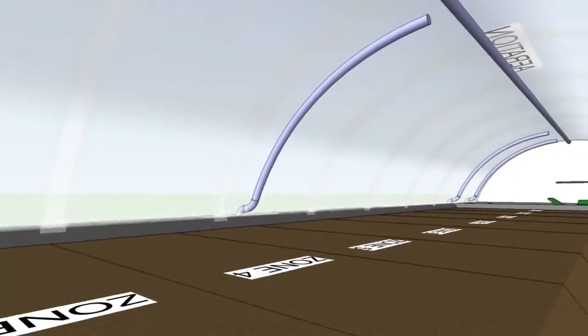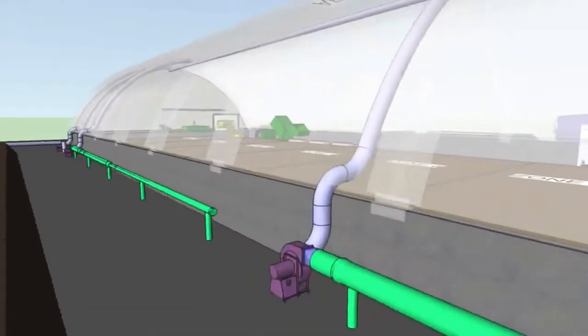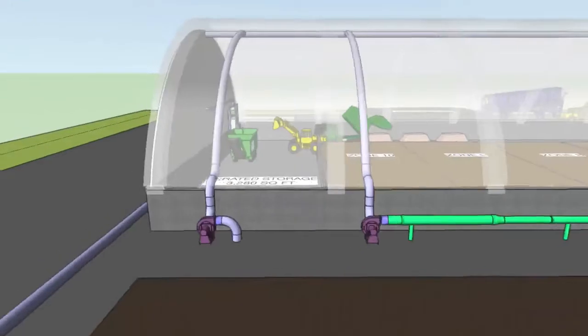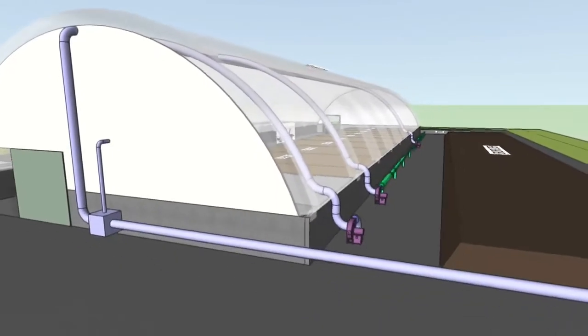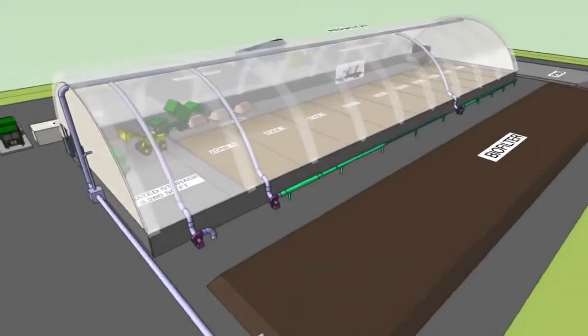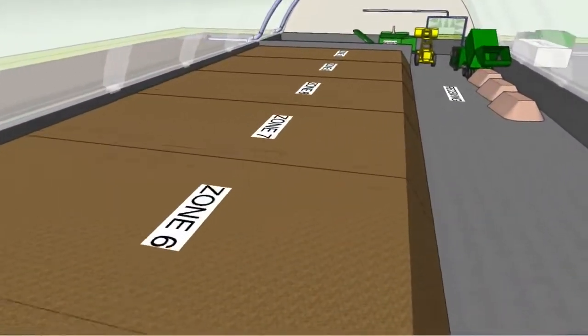The indoor ASP facility shown here provides inlet pipes for each blower to reuse air from inside the building. A large collection of pipe is mounted to the ceiling to pull 10 air changes per hour out of the building and into an outdoor biofilter. Because of this, bio-covers are optional for the indoor piles.